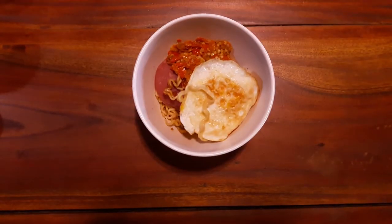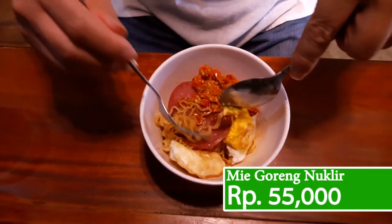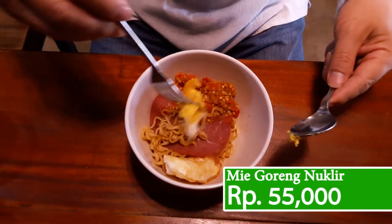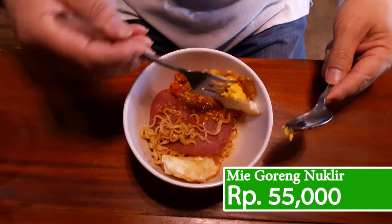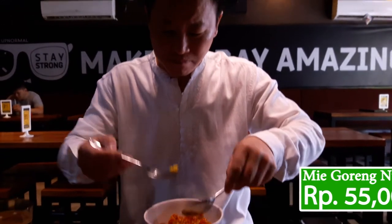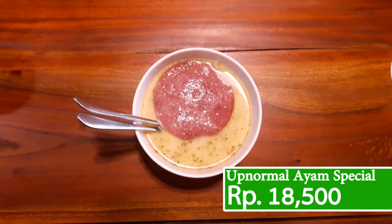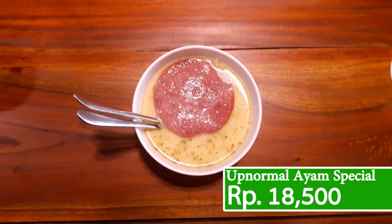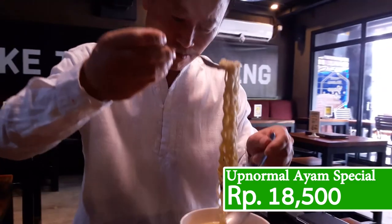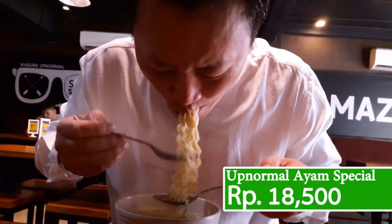The first dish is called the Mi Goreng Nuclear. Priced at 14,500 rupiah, this dish gives you the classic taste of fried noodle by Indomie, topped with a special chili mix, ham, and an egg. This dish will surely give you an exciting new taste of what regular fried Indomie could do. My second favorite dish in this restaurant is the Abnormal Ayam Special, which is an Indomie noodle soup with cheese mixed in. At first it might seem odd, but believe me, the taste is exotically fantastic.